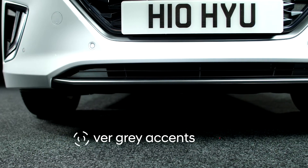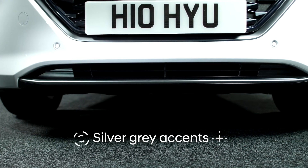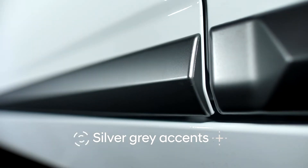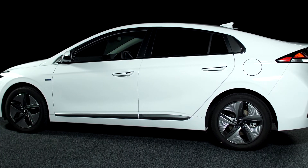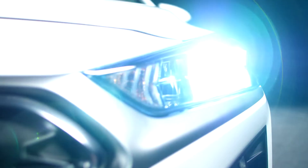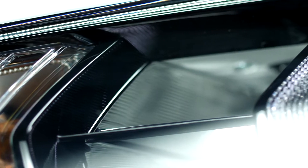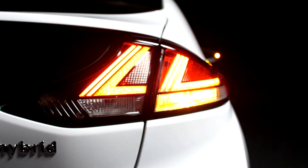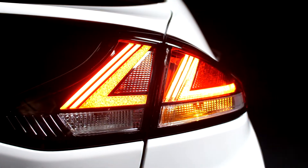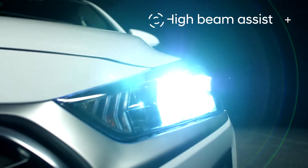Silver-grey accents at the base of the bumper and on side mouldings enhance the refinement and the overall appearance of the car, regardless of the exterior colour chosen. Design of the LED lights has been updated, with a new cubic shape and vertical lines, reinforcing the efficiency and eco-credentials of IONIQ, as well as giving it a much stronger presence on the road. High beam assist is now standard across the range.